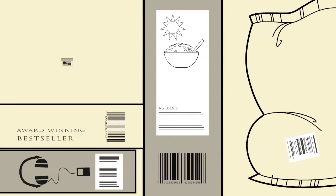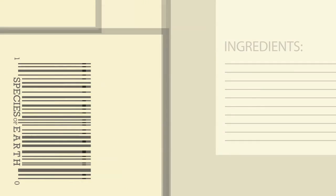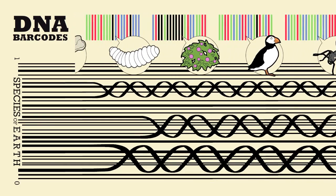Yes, a barcode! Similar to the barcodes you find on your groceries, your books, and just about everything you buy. Just like these barcodes are unique to consumer products, DNA barcodes can be used to register and identify different species, even from larval forms or fragmentary remains.